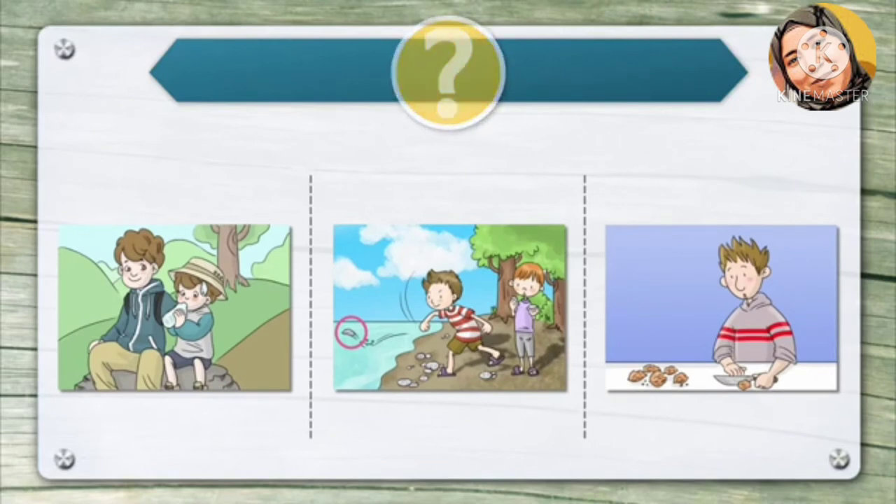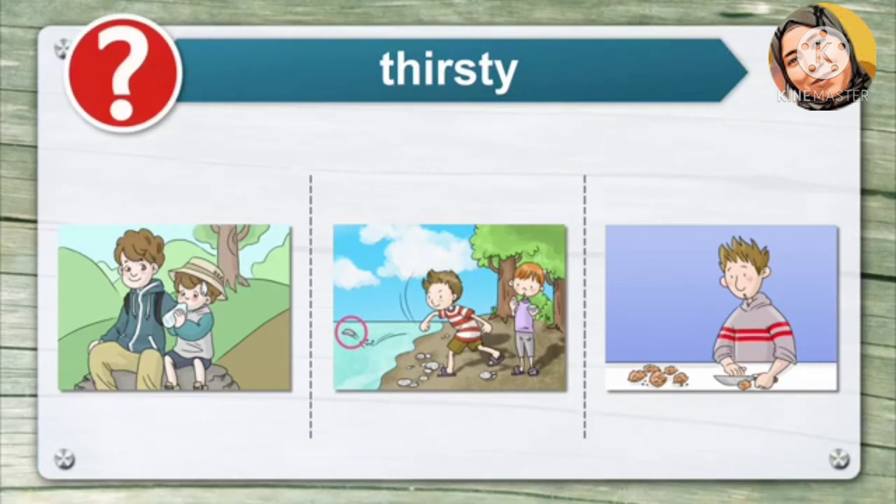Now listen and choose the right picture for the word. You want to get the right picture.